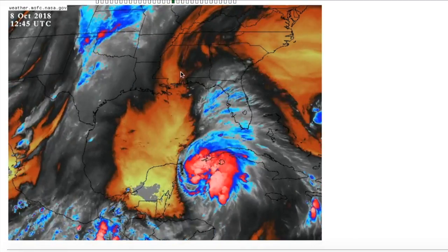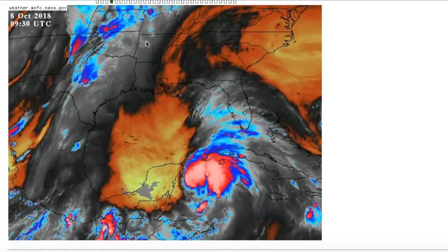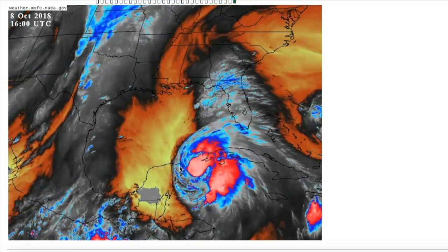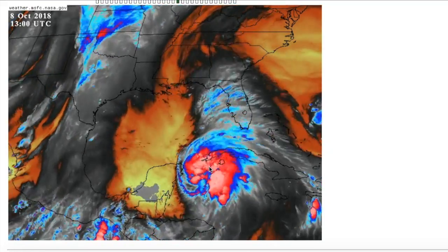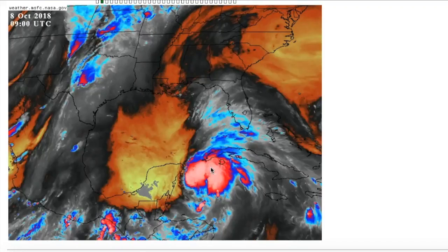Looking at the water vapor loop, we can see Michael here, and there's a trough that has been inducing some of this westerly shear over the storm. That trough is now lifting up and is currently over the north Gulf Coast, continuing to move north with this trough dipping into the Four Corners region. Michael is not really feeling the effects of this anymore — the outflow is continuing to expand westward despite some of this shear coming in. As a result, the storm has been able to intensify a bit more. However, there is some shear still present at the mid-level, which may try to hinder how strong Michael can intensify over the next 24 hours.